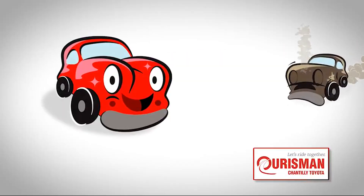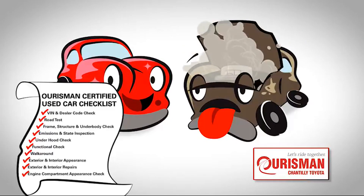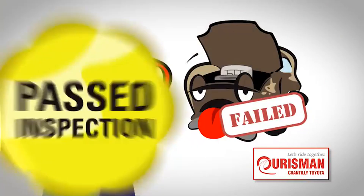Not just any vehicle makes it onto an Ourisman used car lot. Each one undergoes a rigorous process — if it doesn't pass, it doesn't join our family.